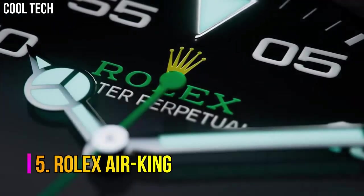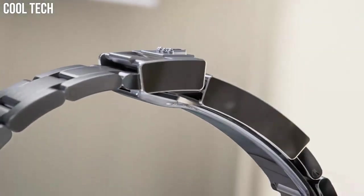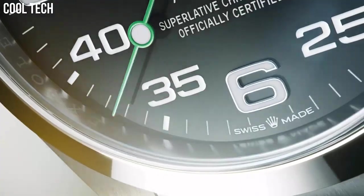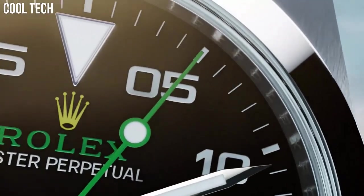Number 5: Rolex Air King. Even more than the Explorer, the Rolex Air King tends to be overlooked and less considered than models such as the Submariner, the GMT Master, or the Datejust.